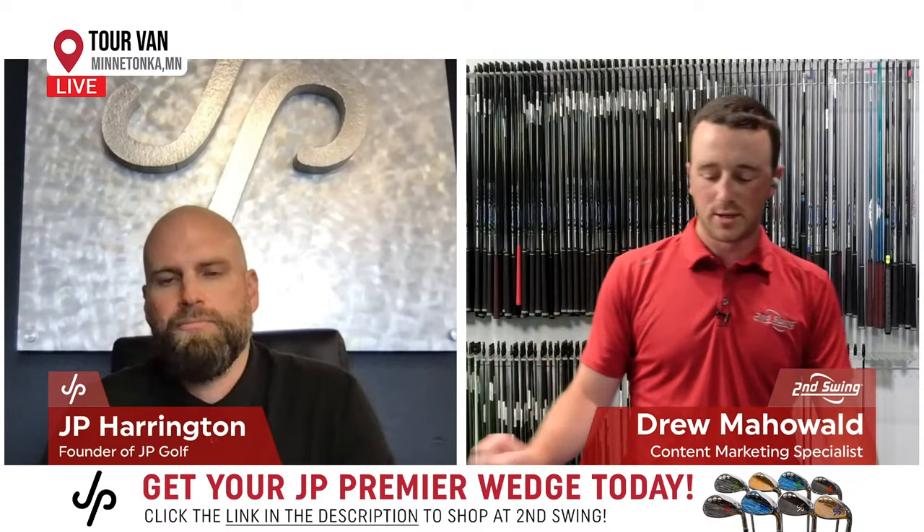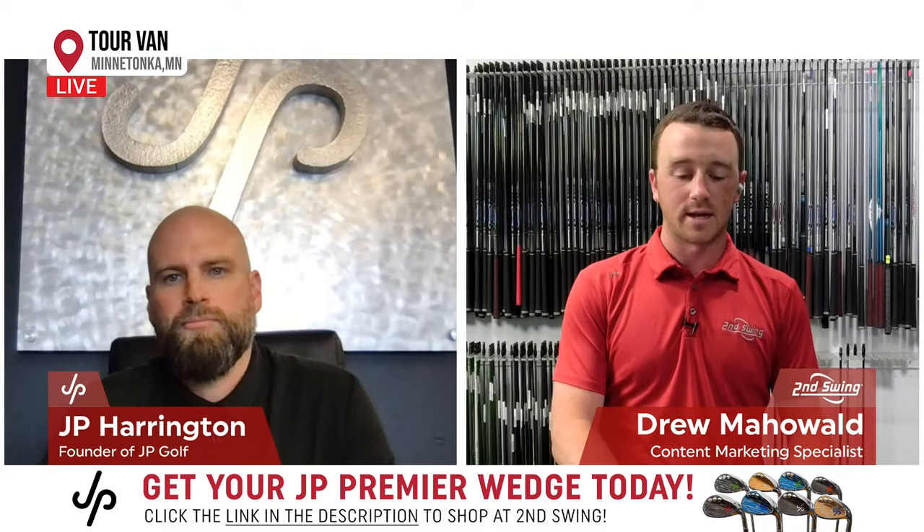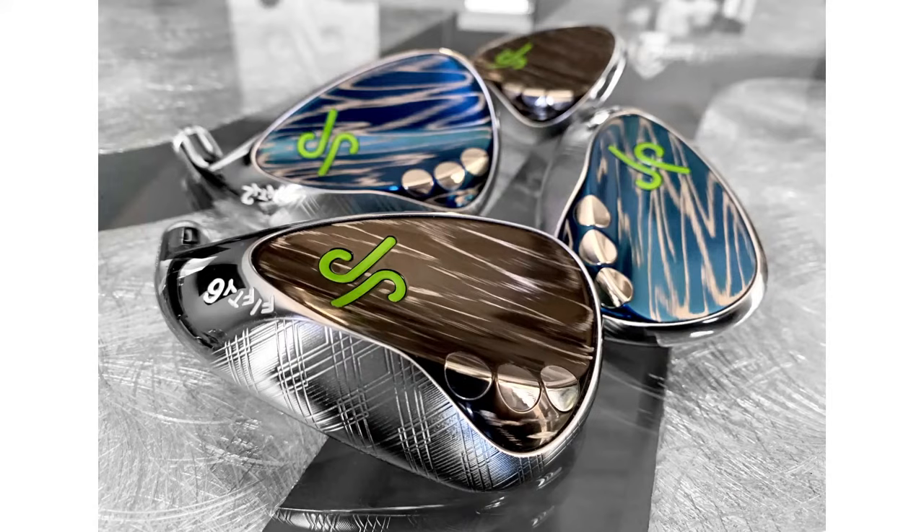So you mentioned JP Premier — and that's really what we're excited about right now. We've got a limited amount here at Second Swing. There are photos we can throw up on screen, and these things are absolutely stunning. There's a variety of lofts and a couple of bounce options that people can choose from right now on the Second Swing website. Tell us about JP Premier — how it started, the construction process. If people are interested, what are they going to get by getting a JP Premier wedge?